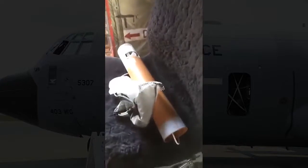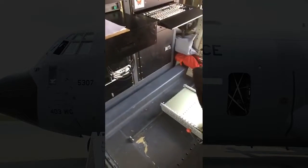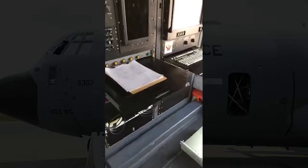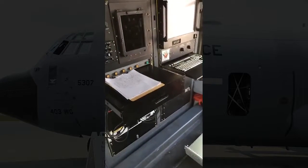This is actually called a dropsonde and it goes in right here, shoots out of the plane, and actually gets data down to the ocean surface. That's going to measure winds, temperature, and moisture content — everything that the hurricane feeds off of. So that basically shows you exactly how the atmosphere is comprised, weather-wise, from the plane on down.